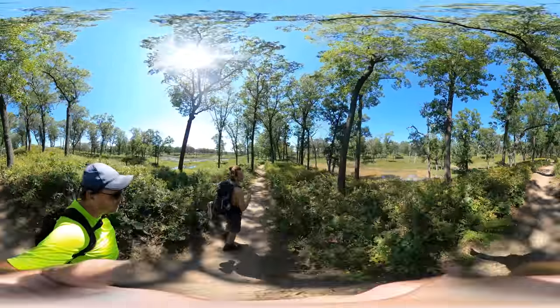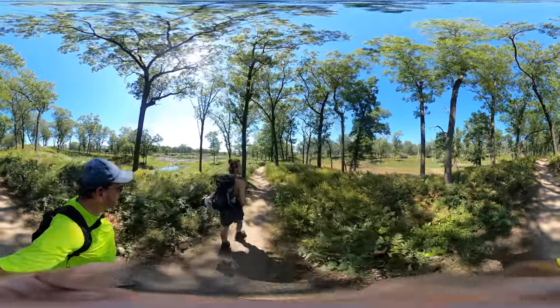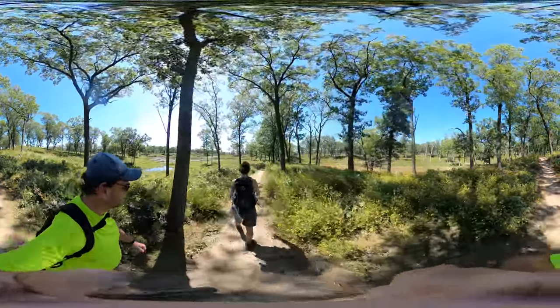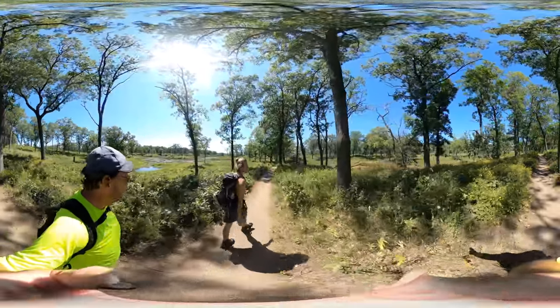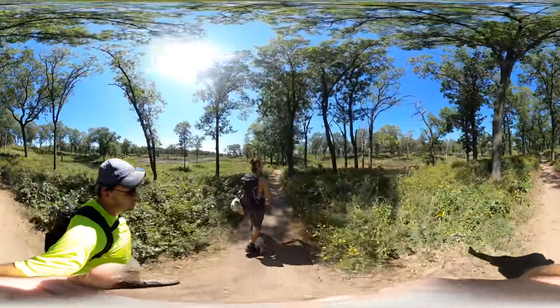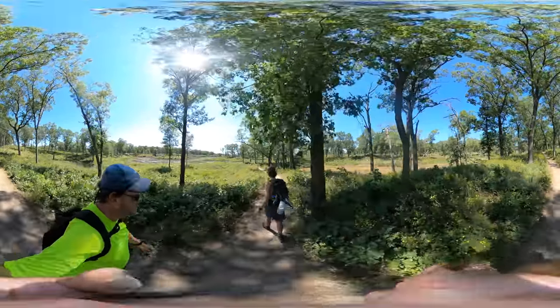I'm keeping my eyes out for a butterfly that is only in this part of the dunes. It can only be found on this trail. It's called the Karner Blue Butterfly. It's endangered, and you can only find it on this trail.